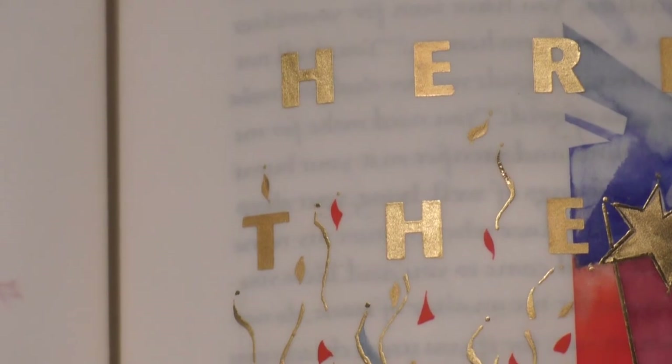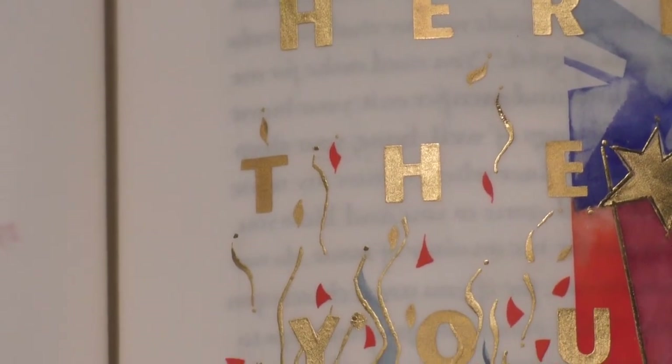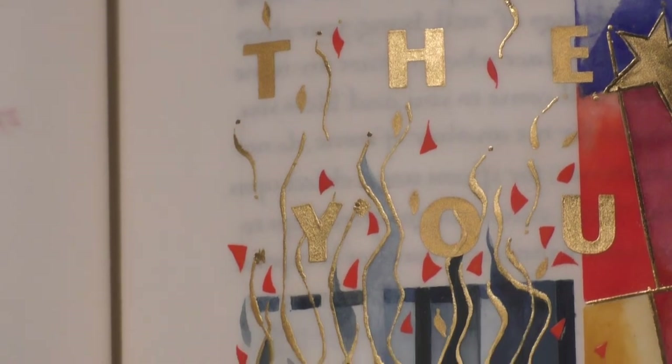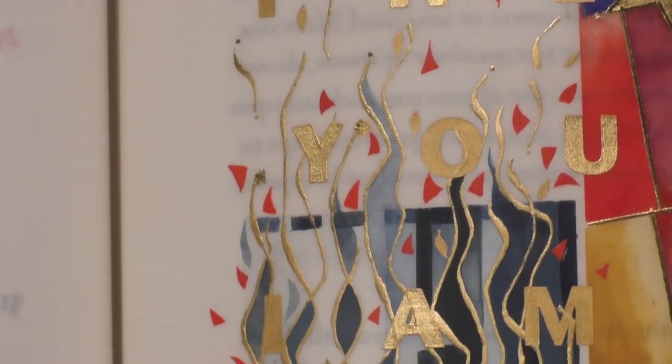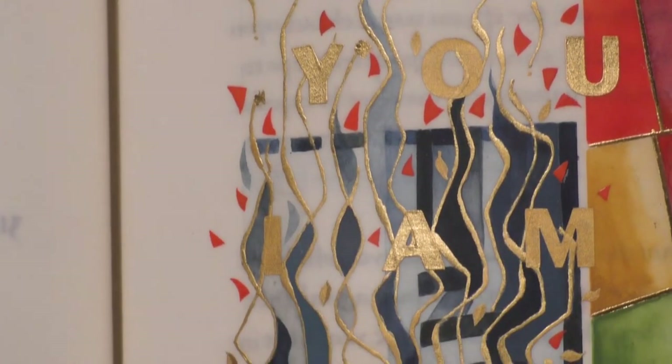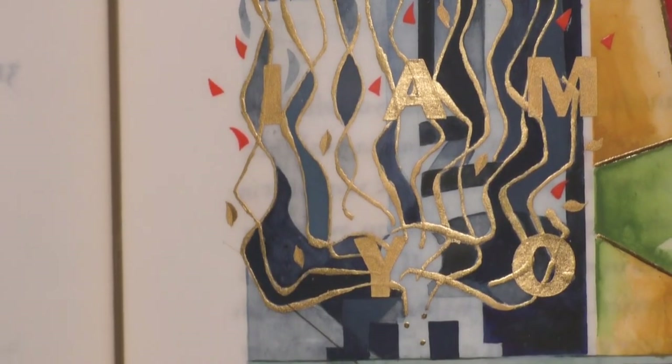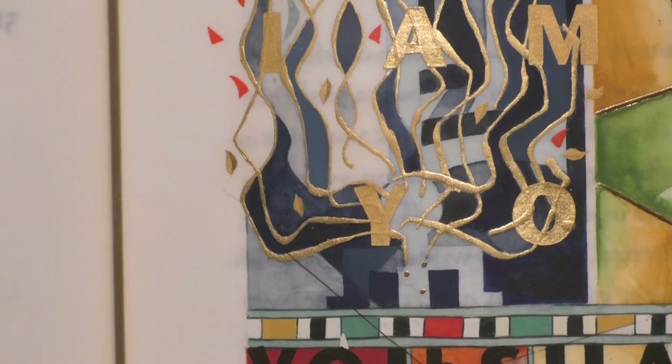The first panel represents the burning bush. The story is that Moses was out in the desert, he sees this burning bush, and when he goes to investigate, God speaks to him out of that bush and tells him he wants him to go back into Egypt and lead his people out into freedom.